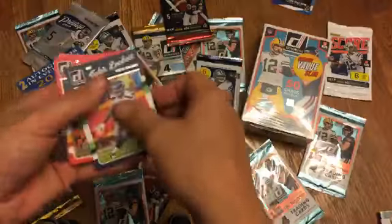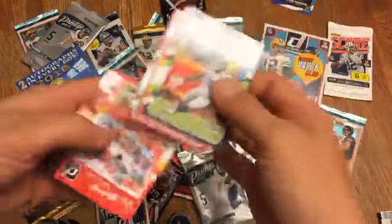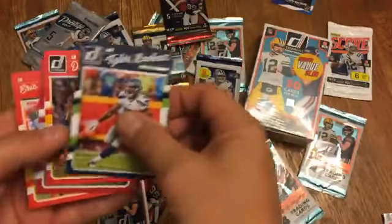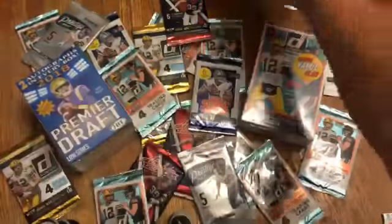We've about pillaged all the 2016 packs from the bottom shelf. We got an Iden — that's garbage — Tyler Lockett, Derek Johnson, Carson Palmer, and Eric Murney. Nothing special.